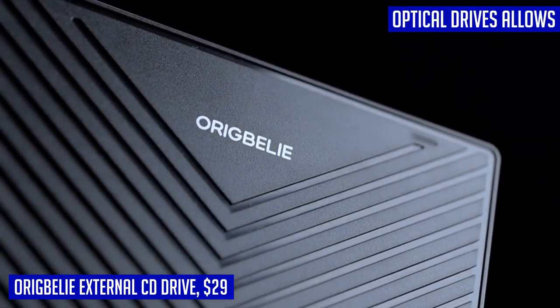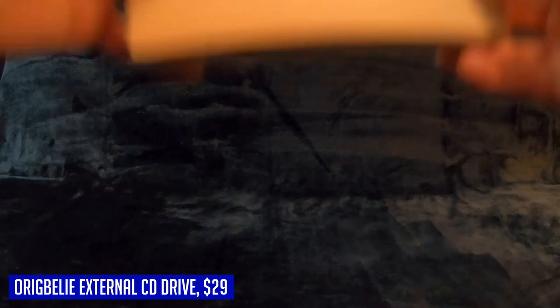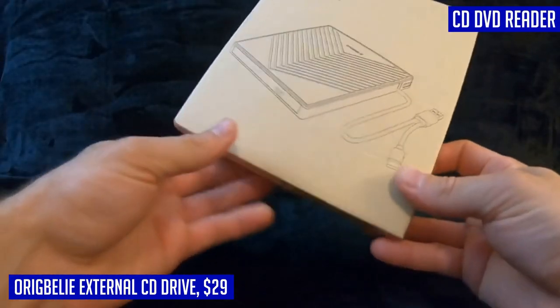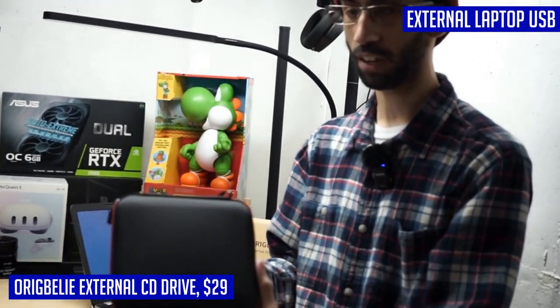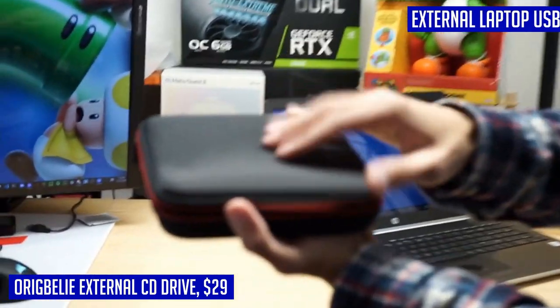This CD burner features USB 3.0 technology, providing high-speed data transfer up to 5Gbps (625MBps). It's approximately 10 times faster than USB 2.0, ensuring that your files are transferred quickly and efficiently. Moreover, this optical disk drive supports various formats such as CD-R/RW, CD-ROM, DVD-R/RW, DVD-RAM, VCD, and SVCD.